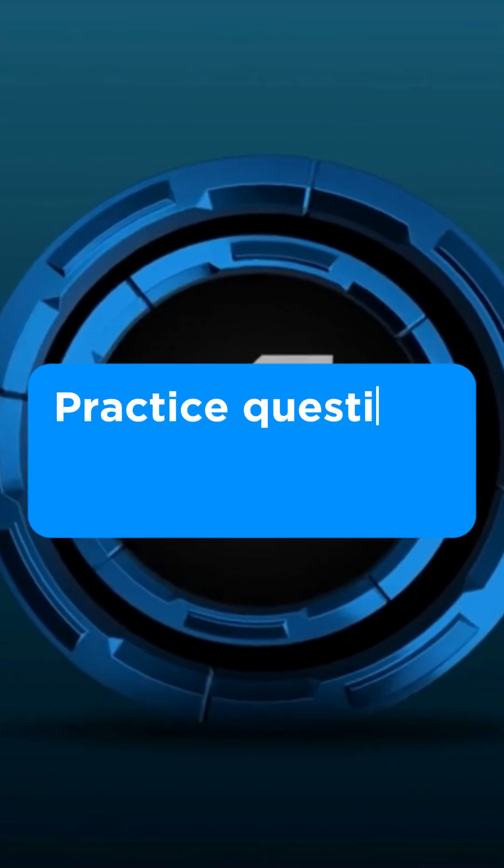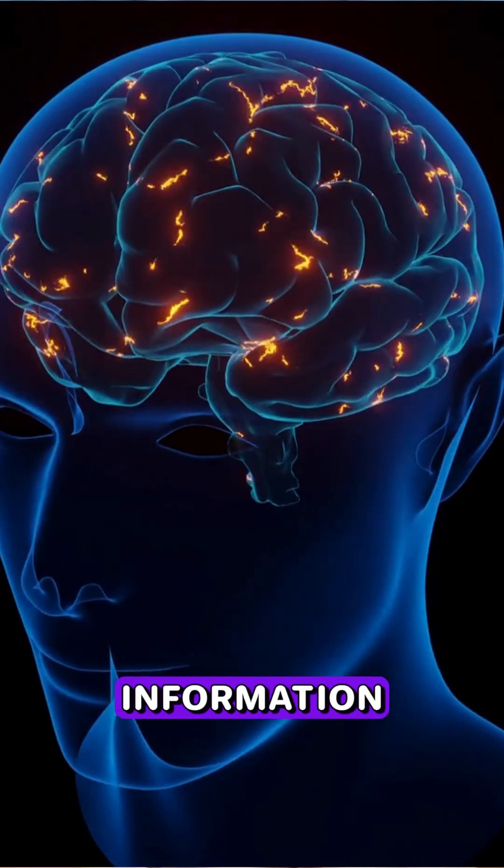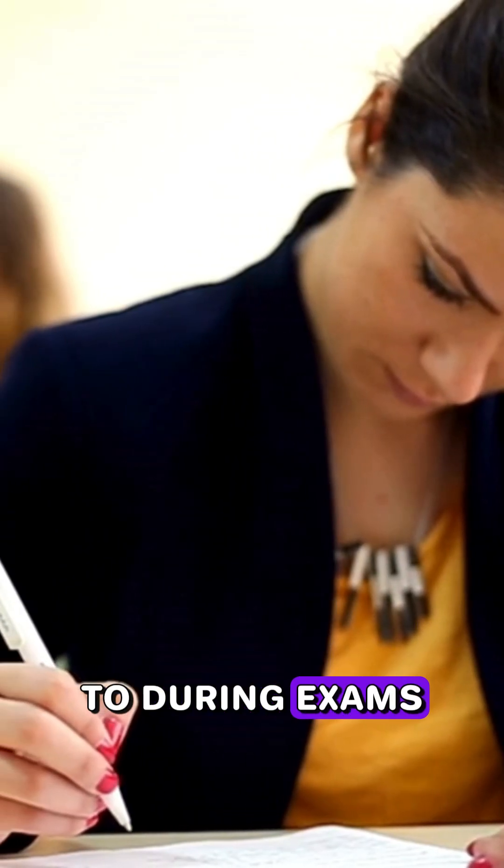Number four: do practice questions to recall under pressure. This trains your brain to retrieve information quickly, just like you'll need to during an exam.